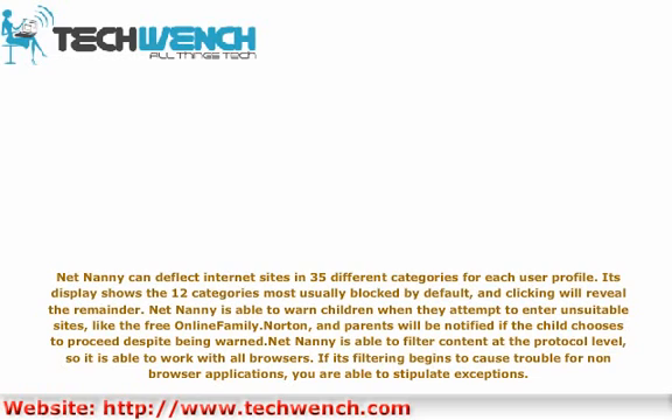NetNani is able to filter content at the protocol level, so it is able to work with all browsers. If its filtering begins to cause trouble for non-browser applications, you're able to stipulate exceptions.